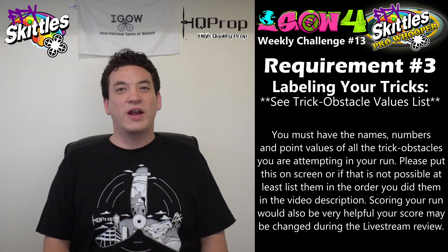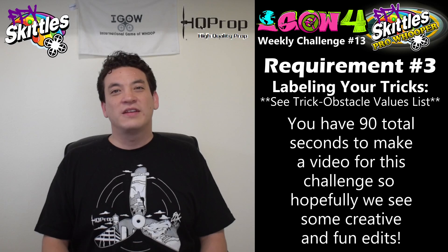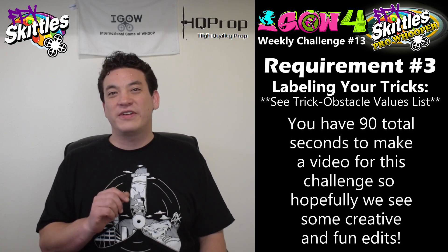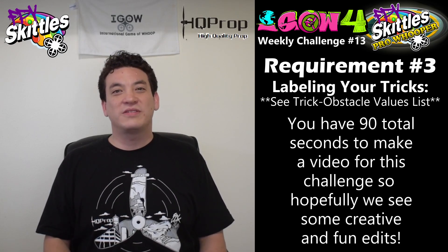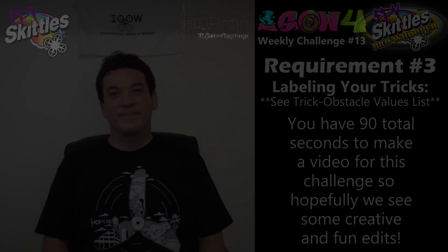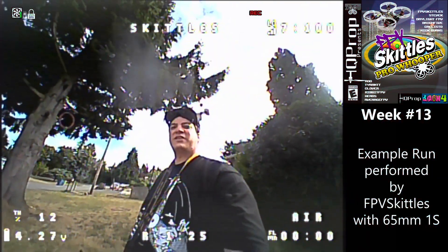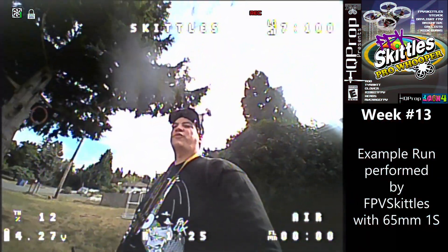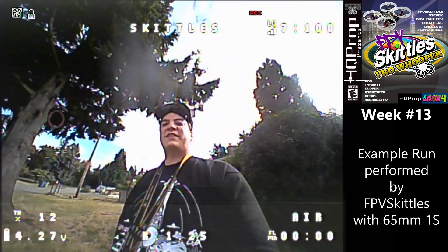Now that we know all the requirements, let's go to a clip of me outside doing a bare minimum run that should hopefully show off some of the scoring requirements. You've got 90 seconds for your video this week and the run can only be a maximum of 60 seconds, so it would be pretty cool to see some edits where you're kind of making it look like a video game. I'm here in the front yard to do an example run of weekly challenge number 13, HQ Prop Presents FPV Skittles Pro Whooper.